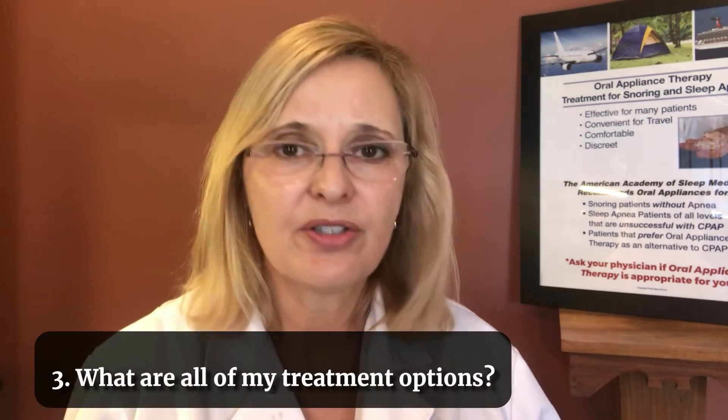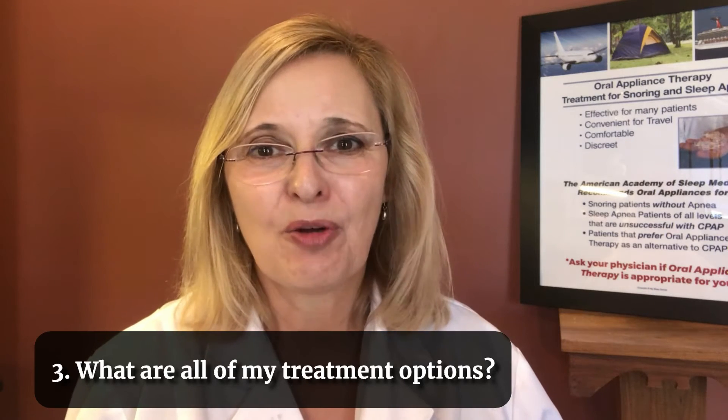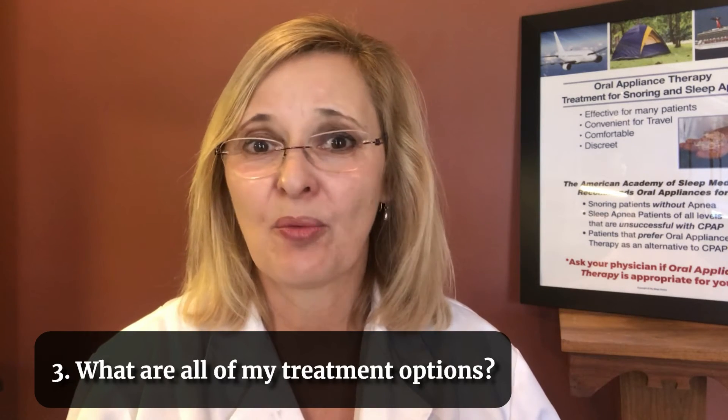Number three: what are all the treatment options and their pluses and minuses? You have to be careful because a lot of physicians aren't aware of all the pluses and minuses of oral appliance therapy, which is one of the best treatment options — especially for mild to moderate apnea, or for severe cases where someone can't tolerate CPAP. Do your homework on the pluses and minuses of all therapies.